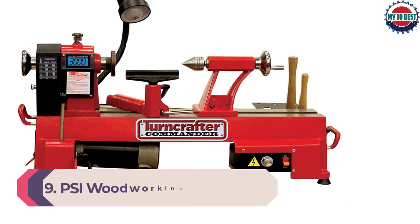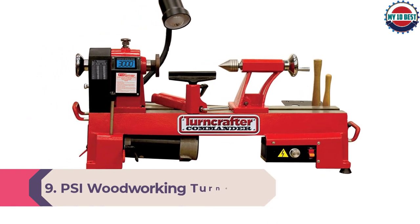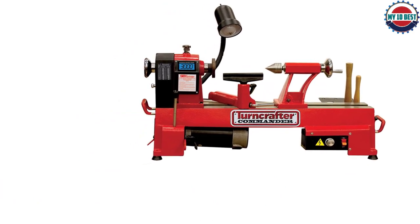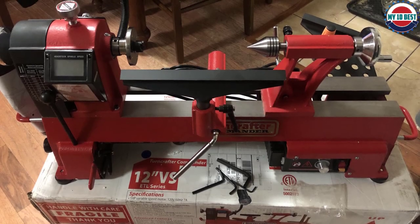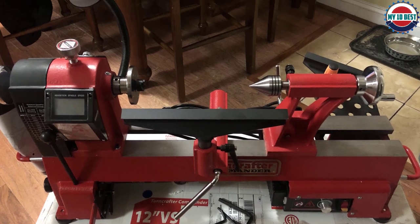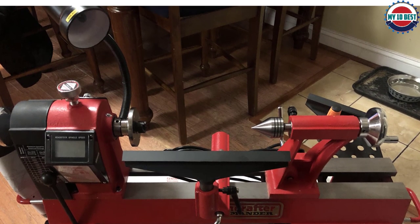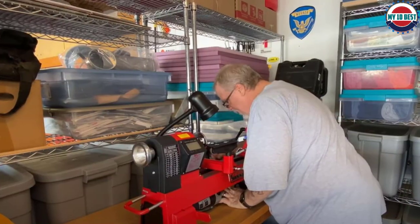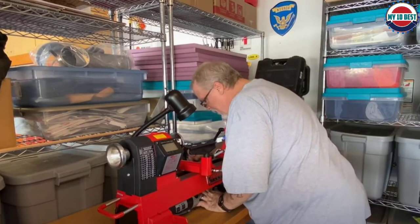Number 9: PSI Woodworking Turncrafter Commander Midi Lathe. The PSI Woodworking KWL-1018VS Turncrafter Commander Midi Lathe uses a 3.25-horsepower motor to deliver 500 to 3,600 RPM. It features a wide 18 inches between centers and a 10-inch swing, which allows plenty of room for most small projects. The included work light helps illuminate your work area even in low-light conditions, and the cast-iron base provides a durable platform while remaining lightweight at only 82 pounds. Like many other models on this list with little horsepower, the PSI Woodworking KWL-1018VS tends to bog down on all but the smallest jobs.